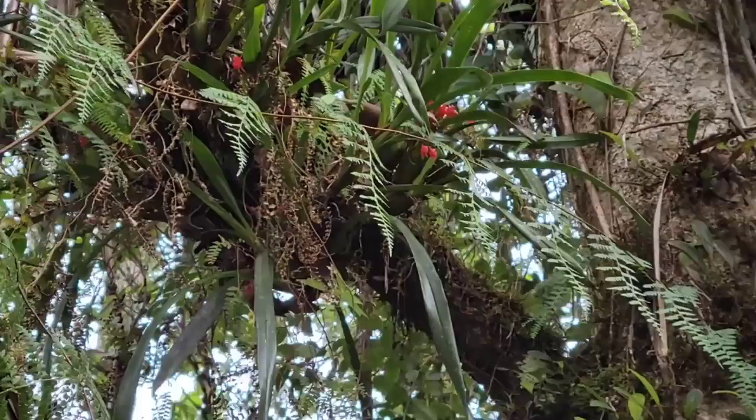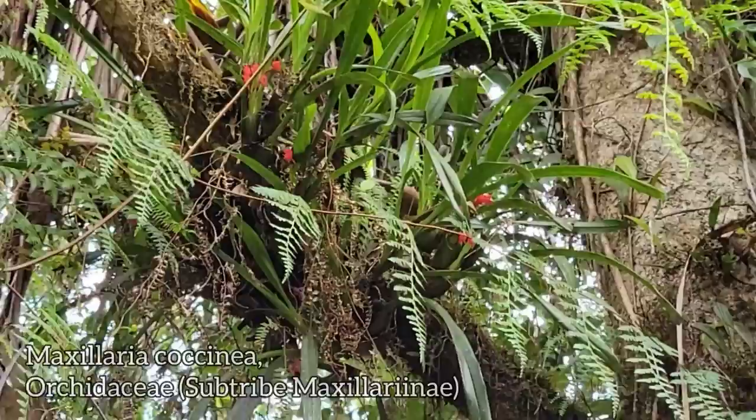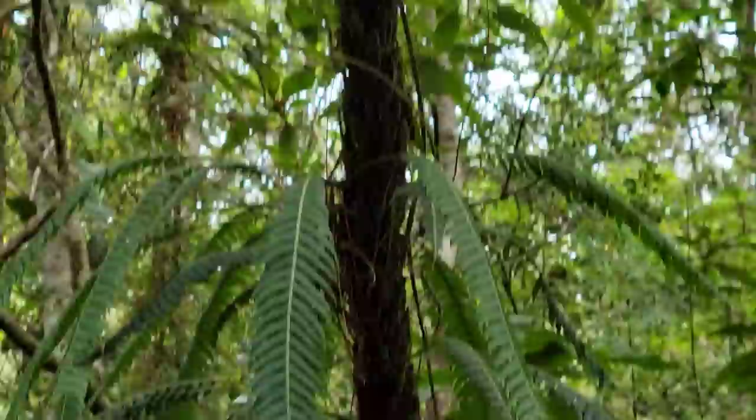We got an orchid blooming — we got an epiphyte blooming. Look at those bright red little flags. Wonder what pollinates those — wonder if they do a nectar reward or if they're just fooling the pollinators. So much diversity here, so rich. Look — you got ferns growing on ferns.